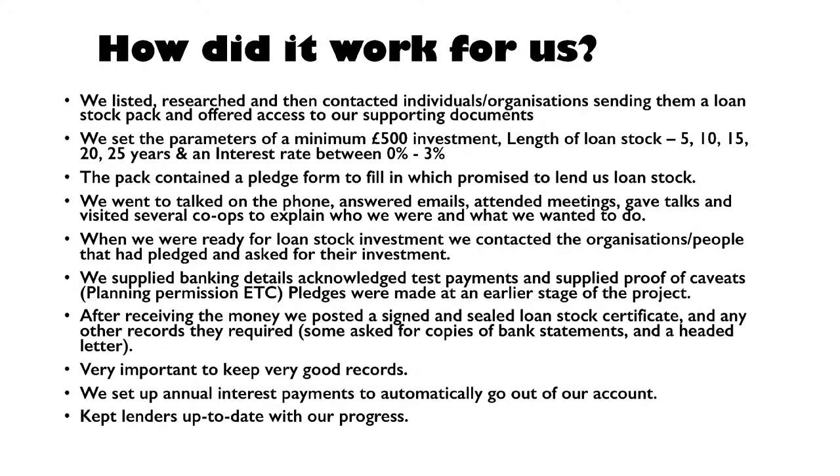When we were ready, we contacted them saying we'd got to this stage and supplied the documentation — proof of planning, proof we'd signed the lease. We drew it down in lumps as we needed it. We supplied all our banking details when we asked for the money. Different organisations have different checks and balances — some wanted us to send a blank cheque, or they wanted to do a test payment, just to verify it was actually us asking and receiving the money. You can expect that kind of thing.